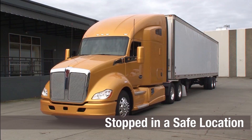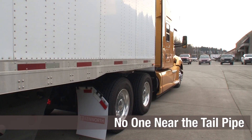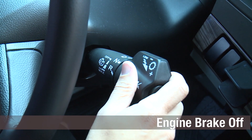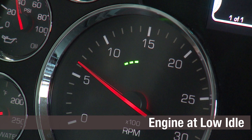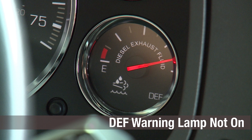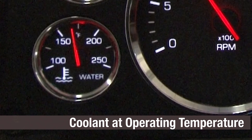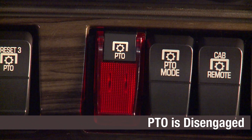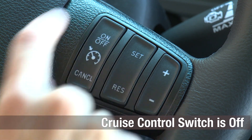The following conditions must be in place before starting a parked regeneration: the vehicle must be stopped in a safe location; regeneration should not occur near flammable vapors, dry grass, or other unsuitable conditions; ensure no one is in the immediate vicinity of the tailpipe; the parking brake is applied; the engine brake switch is off; the engine is at a low idle; the DEF warning lamp is not illuminated or flashing; the coolant is at an operating temperature; no throttle, brake, or clutch is applied; the PTO is disengaged if applicable; the transmission is set in neutral; and the cruise control switch is off.